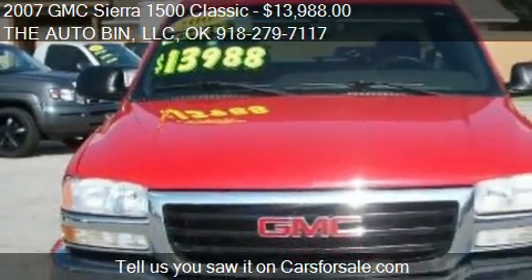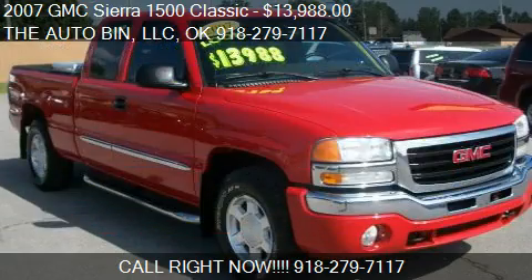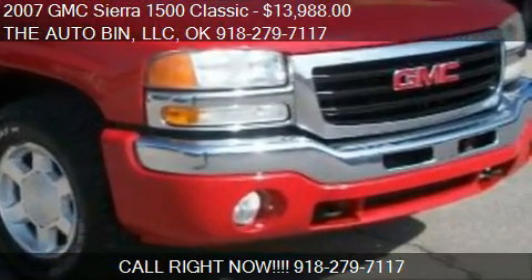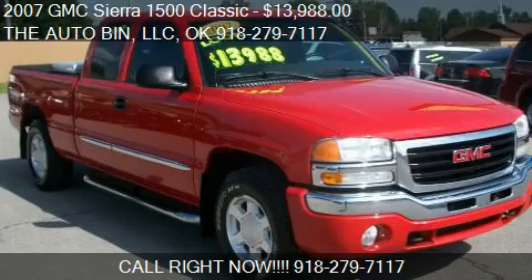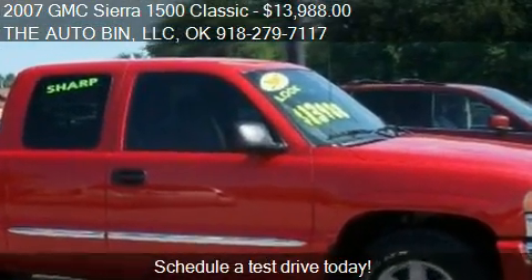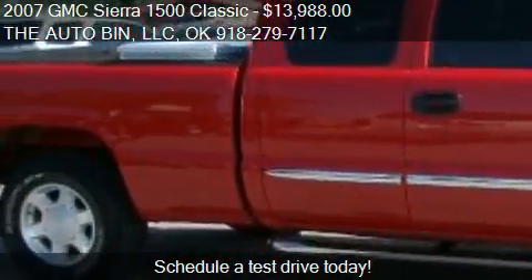Call us at 918-279-7117 or stop by our lot. Find us at 25,501 E. Highway 51 in Broken Arrow, Oklahoma, on our website, or check us out on carsforsale.com.